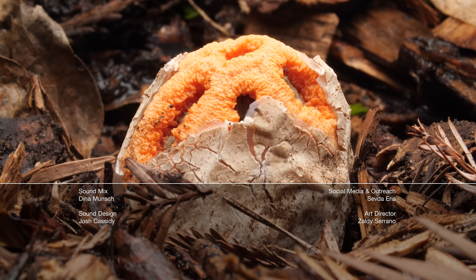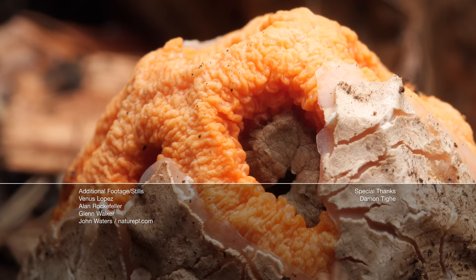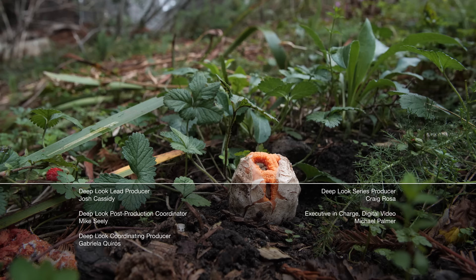Hi, Laura here. If you think flies and fungus make a winning combination, Deep Look's got another episode for you — this killer fungus turns flies into zombies. And a special shout-out and thank you to Jessica Ho, whose generous monthly support on Patreon helps make Deep Look possible. If you want to support us on Patreon, there's a link in the description. Thanks!